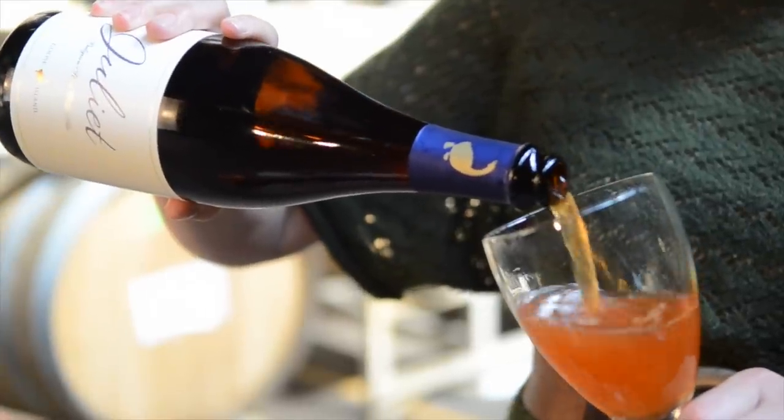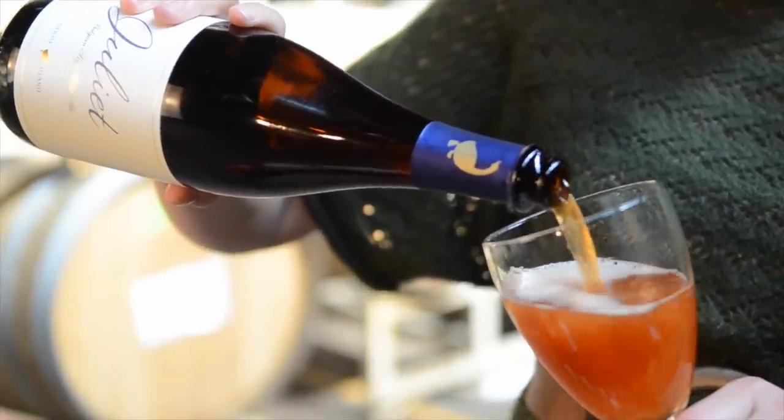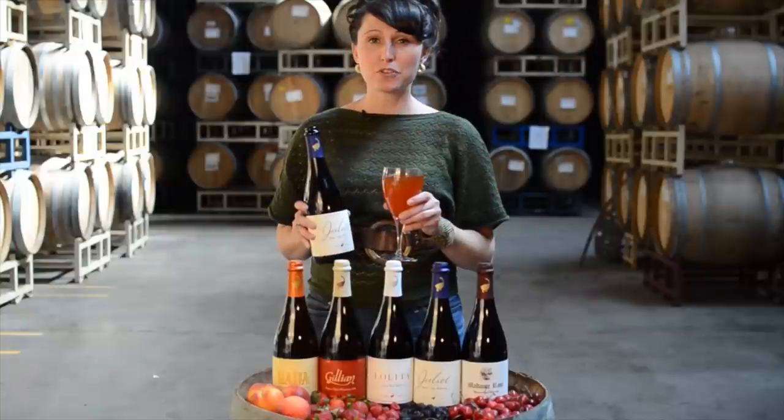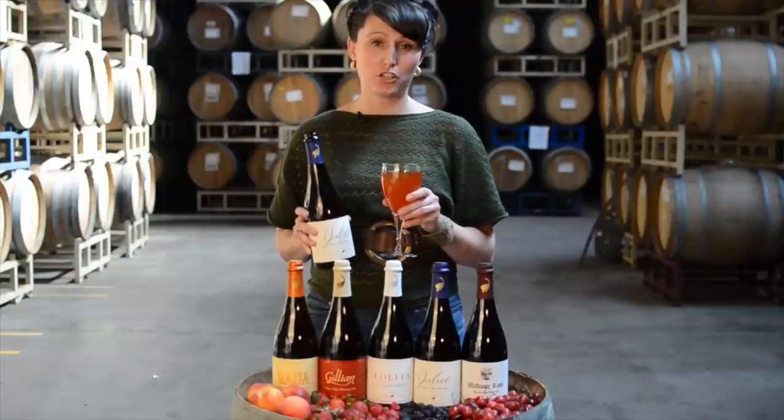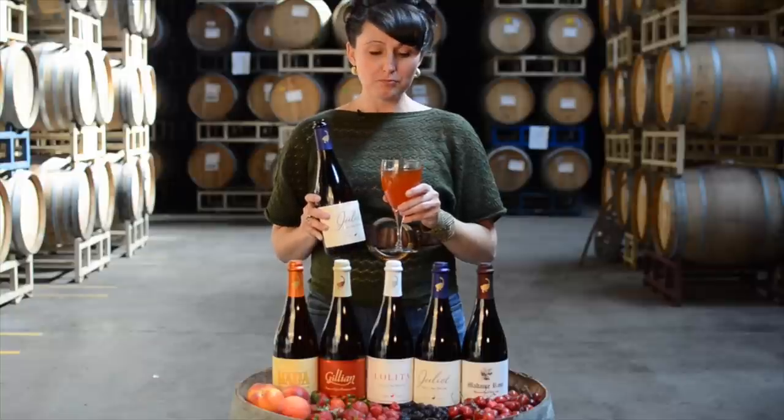This is Juliette. She's the first of our Sour Sisters, dating back to 2007. She's brewed with the wild yeast strain Brettanomyces bruxellensis and 50 pounds of fresh Michigan blackberries. You can really taste the fruit. It's very subtle and quite a bit tart.